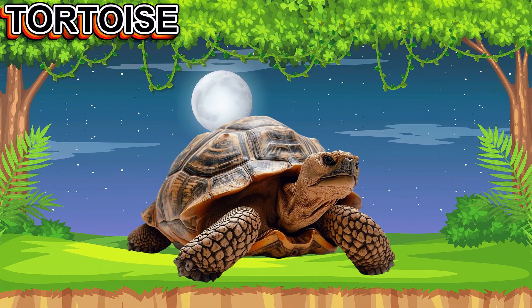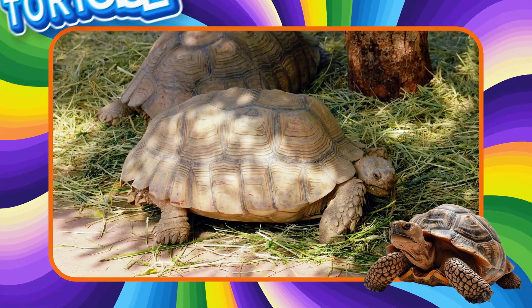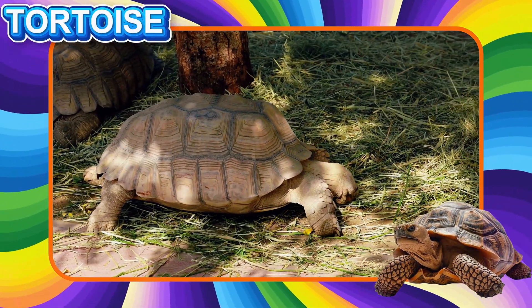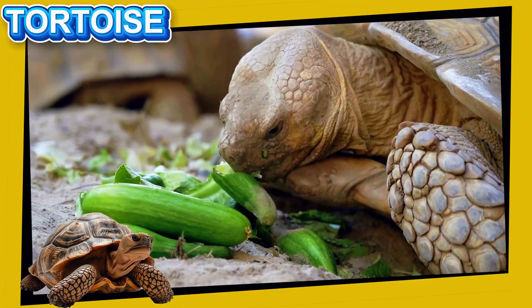This is the Tortoise. This reptile lives on land and moves very slowly. It has a big, hard shell that protects its body. Tortoises can live a very long time and eat plants and vegetables.